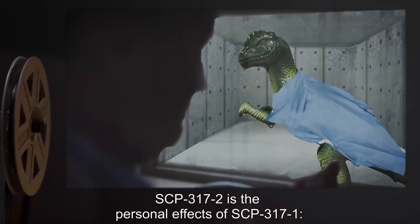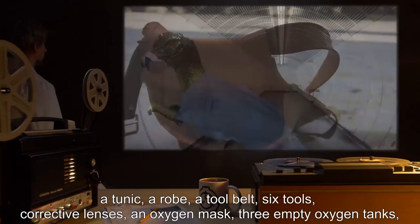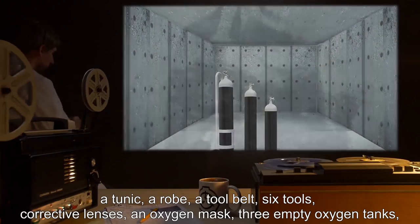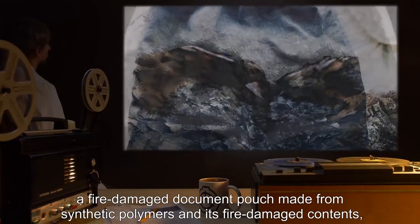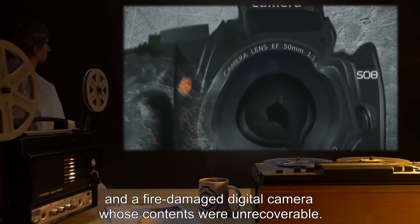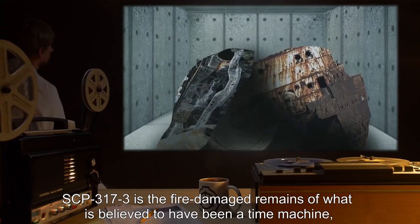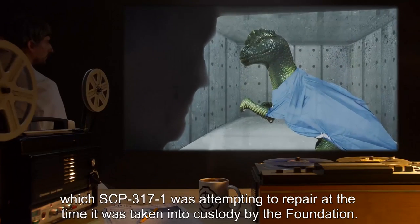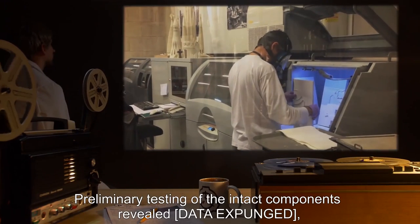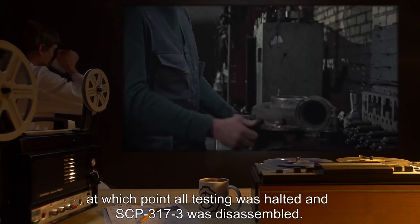SCP-3172 is the personal effects of SCP-3171: a tunic, a robe, a tool belt, six tools, corrective lenses, an oxygen mask, three empty oxygen tanks, a fire-damaged document pouch made from synthetic polymers and its fire-damaged contents, and a fire-damaged digital camera whose contents were unrecoverable. SCP-3173 is the fire-damaged remains of what is believed to have been a time machine, which SCP-3171 was attempting to repair at the time it was taken into Foundation custody. Preliminary testing of the intact components revealed data expunged, at which point all testing was halted and SCP-3173 was disassembled.